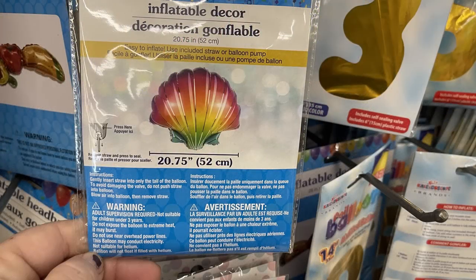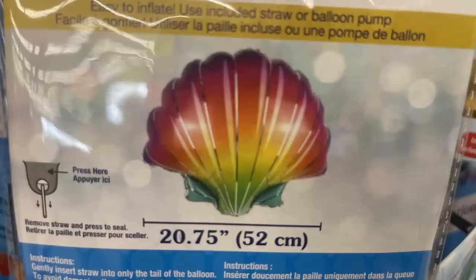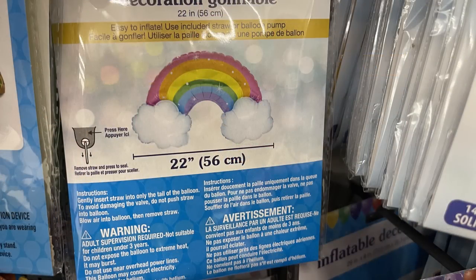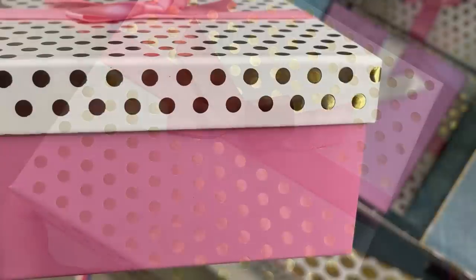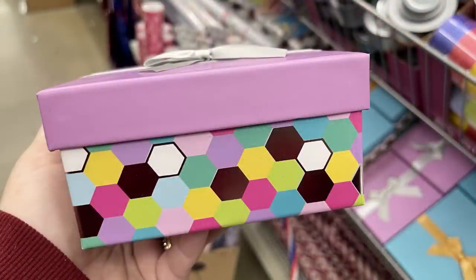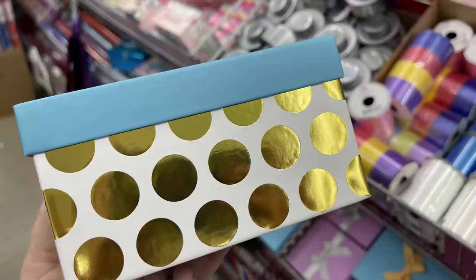For party supplies, there are new balloons: a 20.75-inch seashell balloon you can inflate yourself with a straw or pump, 23-inch mermaid tails, and 22-inch wide rainbows. We have new gift boxes — pink with gold accent, light lavender with silver, and one that almost looks like a Tiffany-style box in blue with a gold ribbon and gold polka dots.